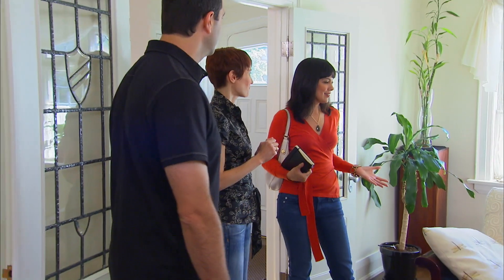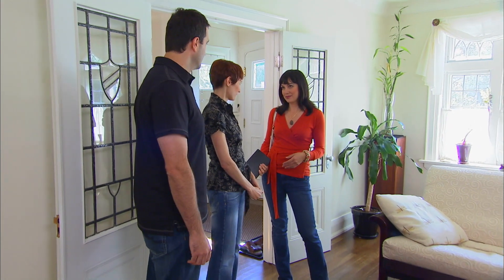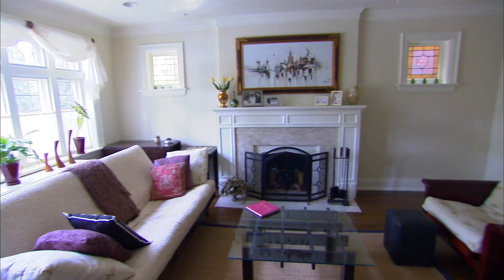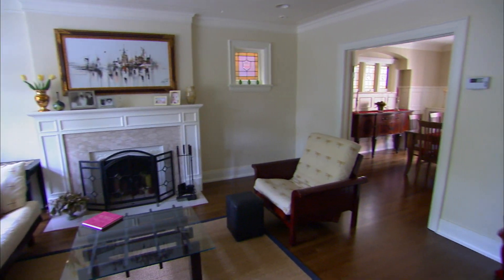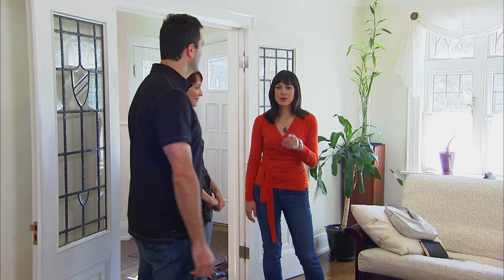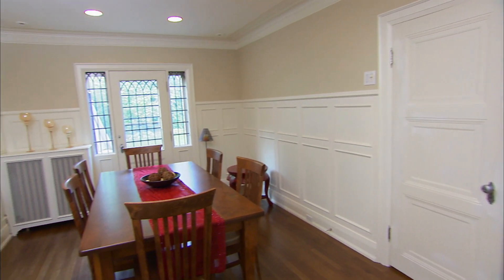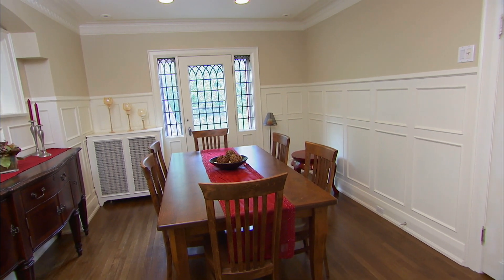Sam meets with the clients to get a read on their style. They like the brightness and wall colour and are open to more colour being infused into the room. The furniture just isn't working — it's very beige with no wow factor. The dining room furniture came from a 1950s-style home. When asked what to keep, Liliana says she wouldn't mind if everything went out.